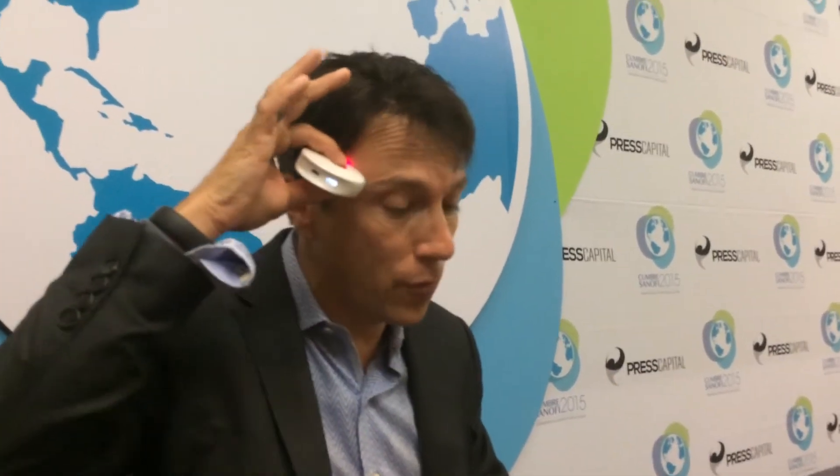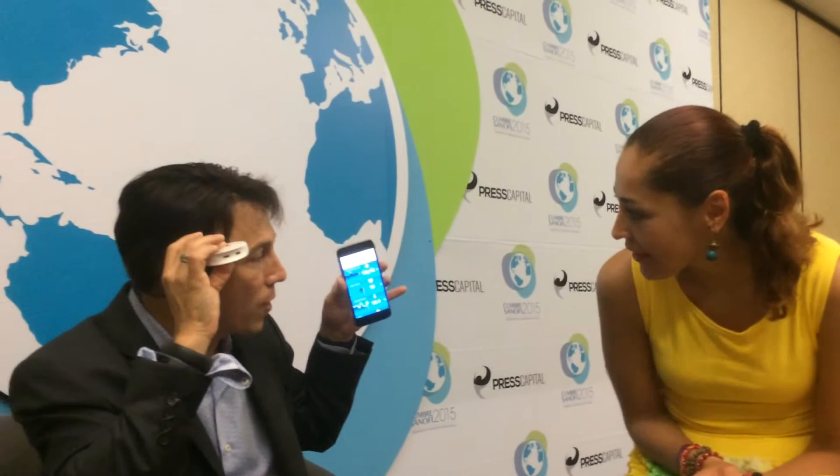A company called Scanadu — it's called the Scanadu Scout — and this is something you'll have at home. Maybe every day or every week, if you're feeling good, you hold this to your forehead, it talks to your smartphone, and it records your temperature, blood pressure, heart rate, and blood oxygen levels, building up a baseline of health information that comes to your smartphone.